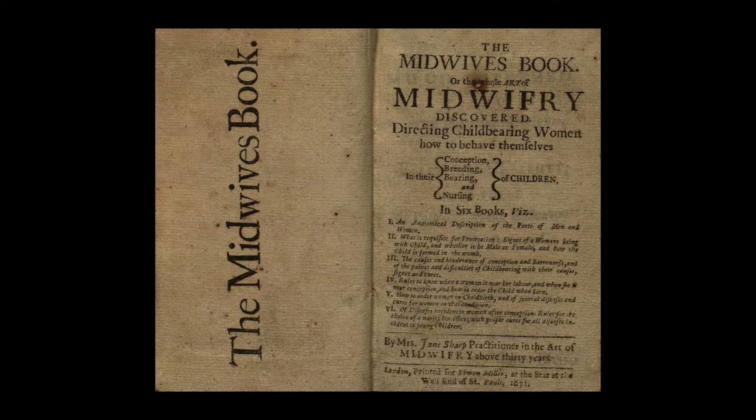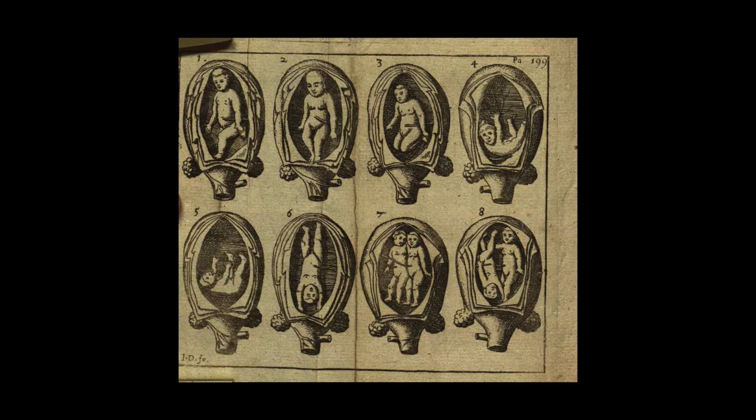How would a researcher approach a work like this? How might they use it? Well, researchers have used this work to write about intersections of religion and theology in this time period. Sharp kind of contests some of the traditional thinking about children born with a deformity or disability, for example. Scholars also use it to really think about what's the role of women in the early modern period — what do they do, what do they make, what do they write — and so there's a lot of work around gender studies.